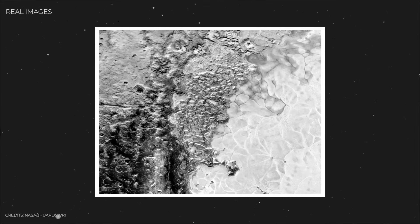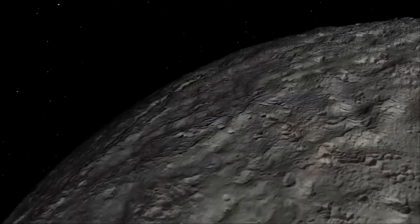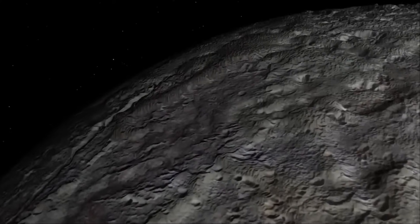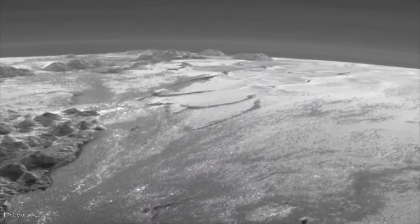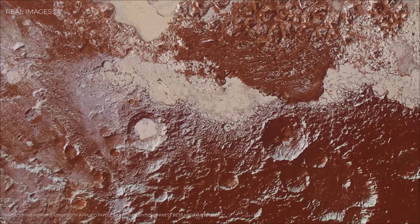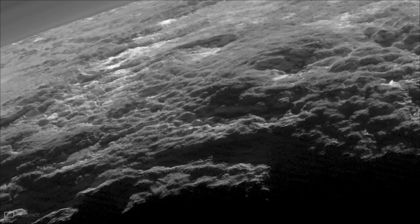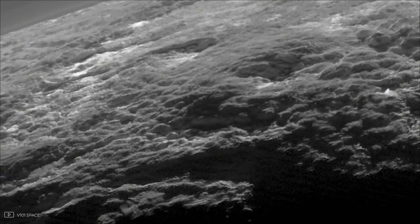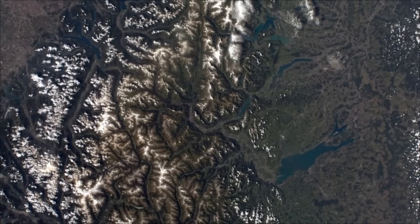Then came the mountains. Rising as tall as the Rockies, Pluto's peaks defied all expectations. On Earth, mountains are made of rock, but here they were carved from solid water ice. At Pluto's bone-chilling minus 380 degrees Fahrenheit, water ice is as tough as granite. Even stranger, many of these mountains showed signs of collapse — ridges and summit depressions that resembled volcanic calderas. But on Pluto, any eruption wouldn't be molten rock; it would be a slurry of water, nitrogen, and ammonia. Scientists call these features cryovolcanoes — volcanoes of ice.